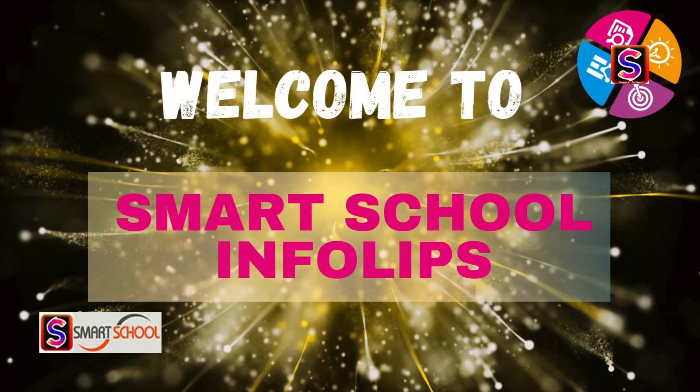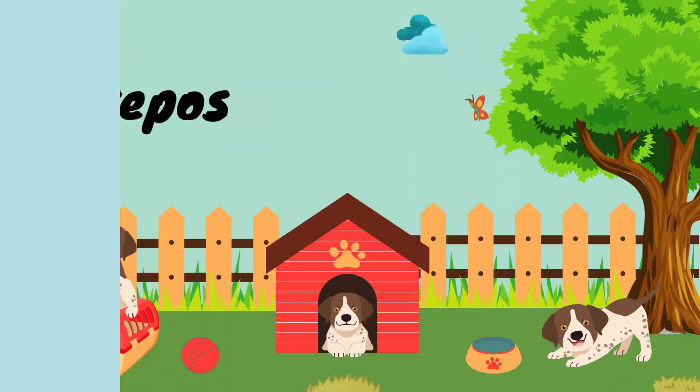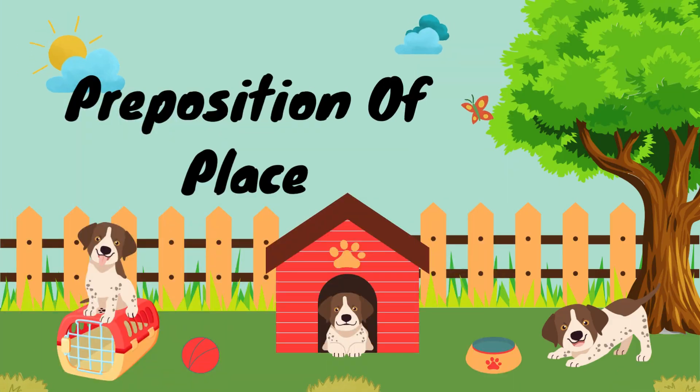Welcome to Smart School. Today we will see preposition of place. Let's start.